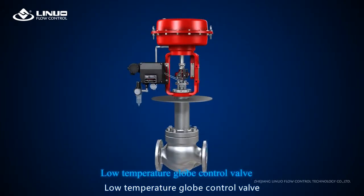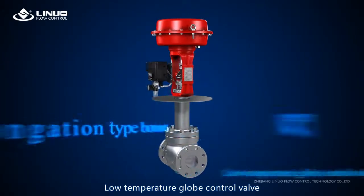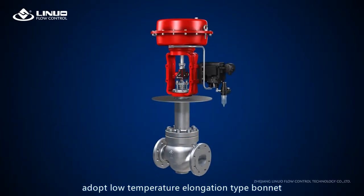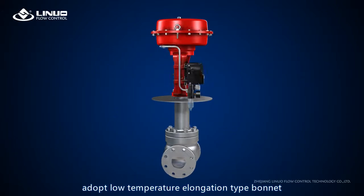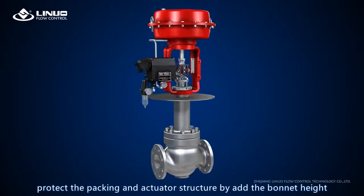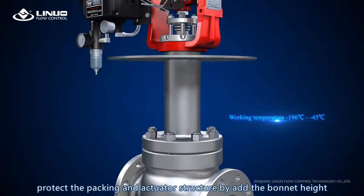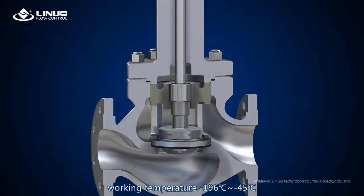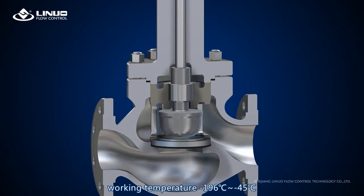The low temperature globe control valve: in view of low temperature conditions, it adopts a low temperature elongated type bonnet to protect the packing and actuator structure by adding bonnet height. Working temperature range: minus 196°C to minus 45°C.